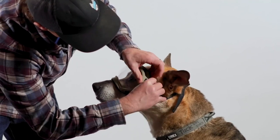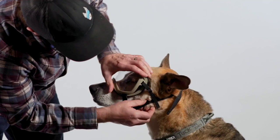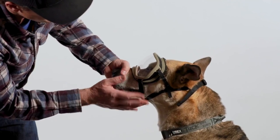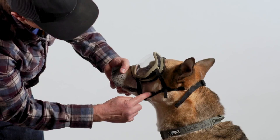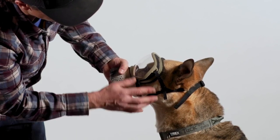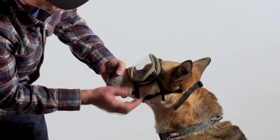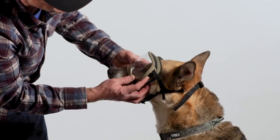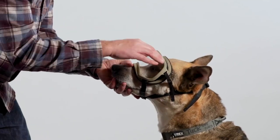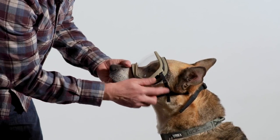Comfort and fit are paramount for effective doggles. The RECSPEX V2 prioritizes this with multiple straps designed to secure behind your dog's head and under their chin. Featuring an adjustable, harness-like system, it ensures a snug fit without interfering with your dog's ears. Renowned as the best-fitting dog sunglasses, the V2 boasts a low-profile foam edge that seals comfortably against your dog's face, maintaining proximity without obstructing their vision. Breathable mesh vents prevent fogging, enhancing clarity.